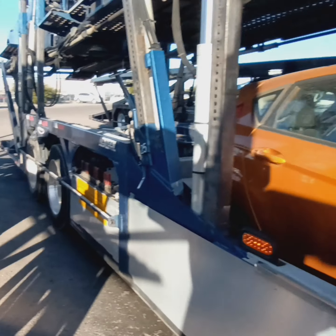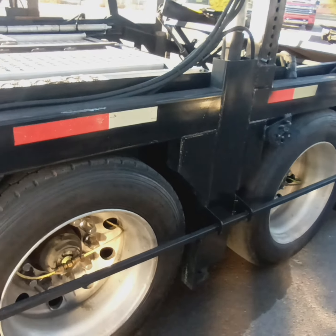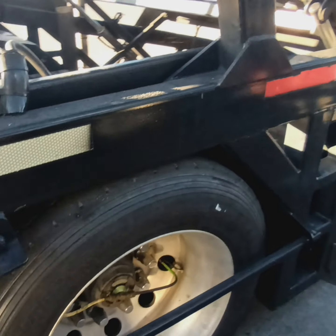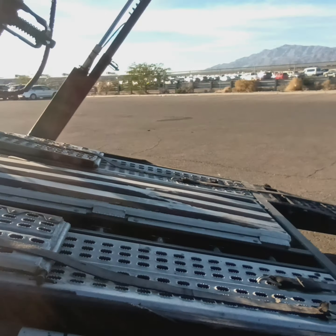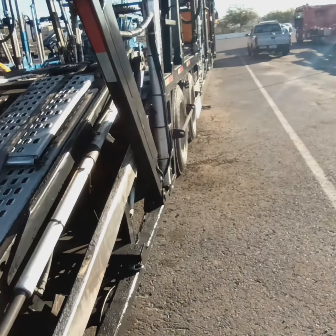I did all my brakes as well on the back — put all new shoes on, ground all the S-cams down, re-adjusted everything, put all the wheels back on, rotated all the wheels around. Also fixed a couple of leaks on a couple of rams — took the rams off and re-sealed them all.